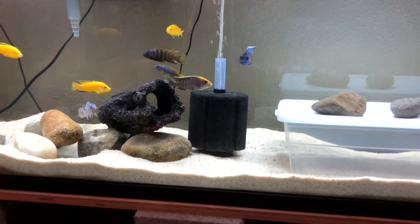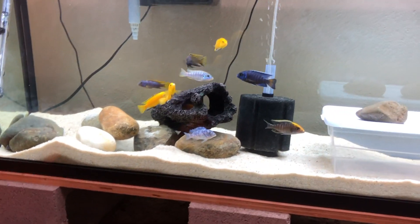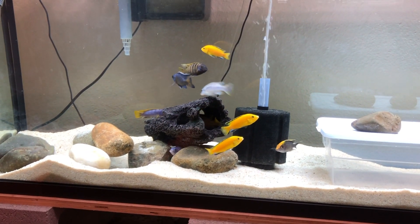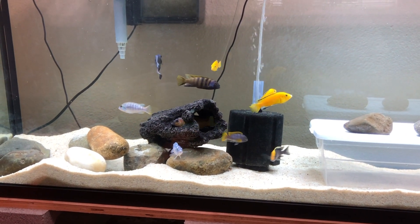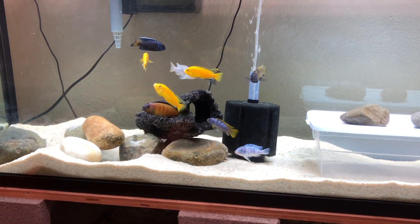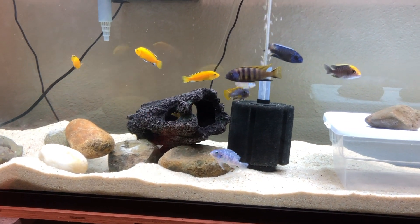I got a little bit of Java moss, a couple bucks for that, and then a small bag of mystery mbuna — nobody knew what they were, still too small to tell, about an inch. They're in the 29-gallon maybe. I'll do a video on that one tomorrow.